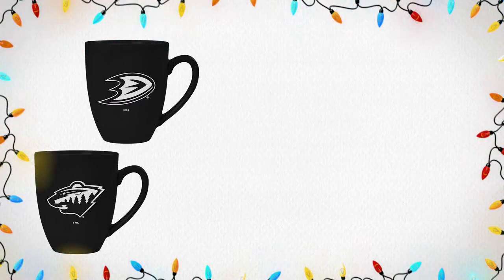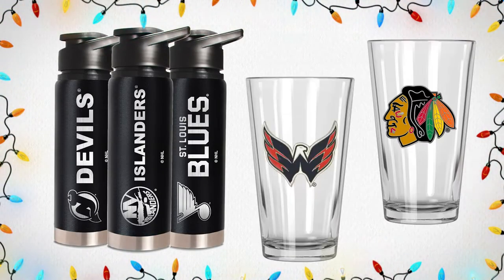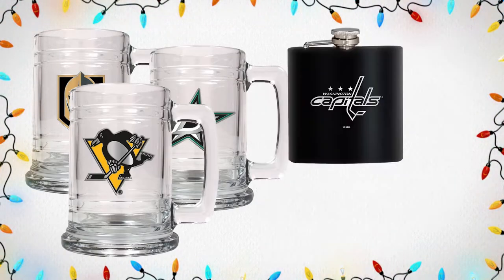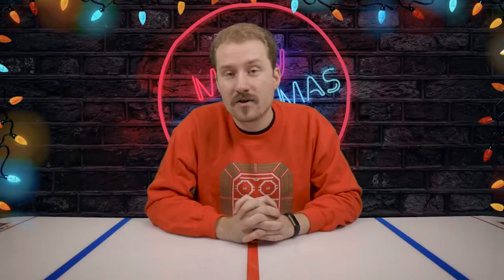Moving on to the next group of items on our NHL Gift Guide, we have drinkware options from Great American Products. They have a wide variety of options whether you're starting off the morning with coffee, or you need a travel cup or insulated travel bottle on the road, or if you're at home and want pint-sized glasses, beer mugs, or even a travel flask. They have a wide variety of options for all NHL fans out there, so make sure you check them out in store and online.